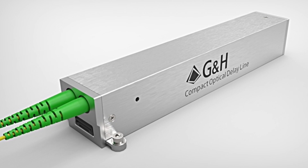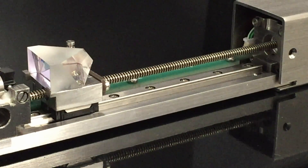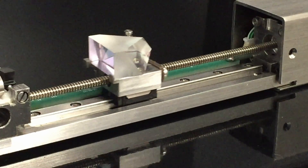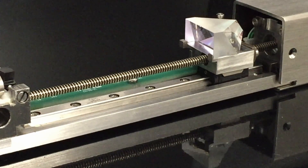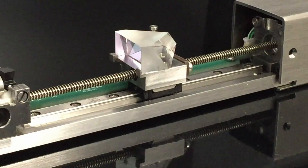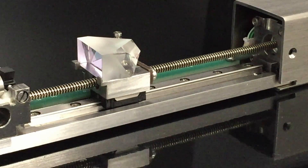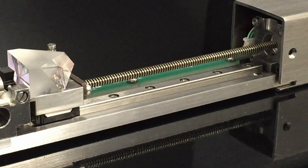We listened to our customers and designed a product to meet the OCT needs. The optical delay line has been developed for volume production line requirements. The unit is plug and play, small and light, and can be controlled with a wide range of drivers. The delay line also features a built-in attenuator, saving cost and simplifying the design of the OCT system.